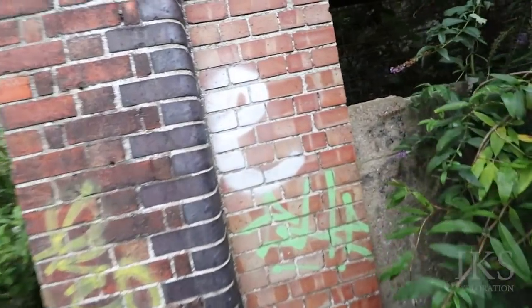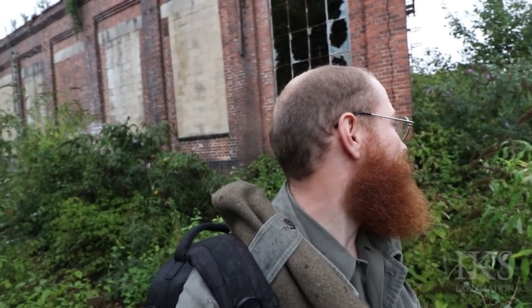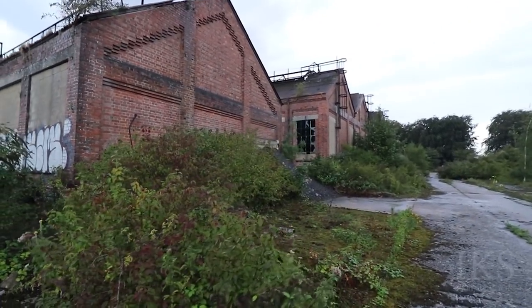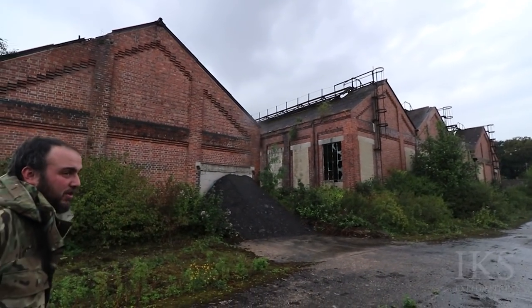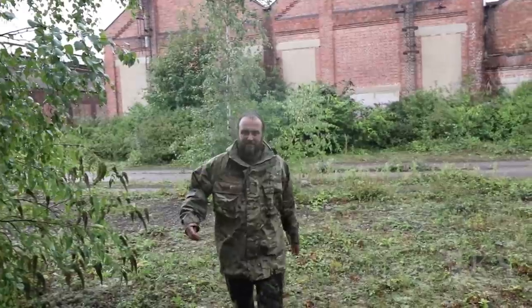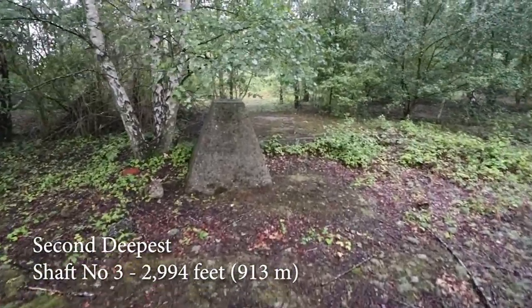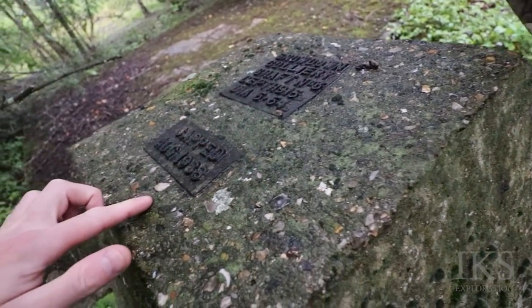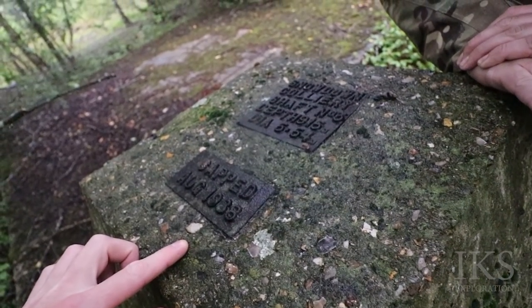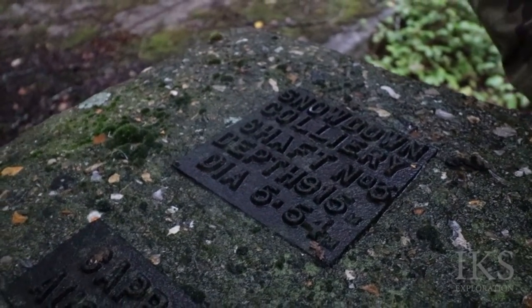It's all very much intact. A few trees in there. I found the shaft. This is the deepest shaft. Shaft number 3. Depth of 915 metres. Capped 1988.